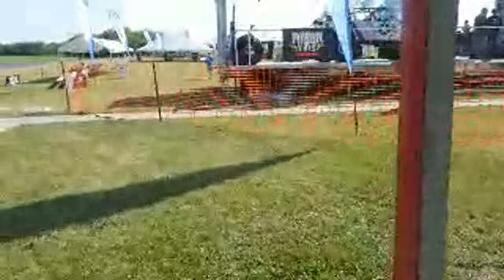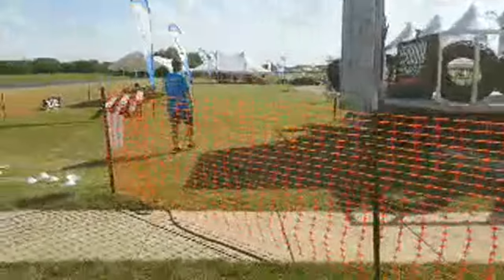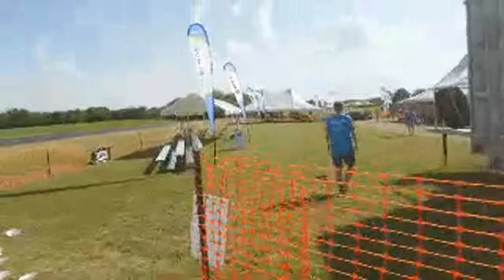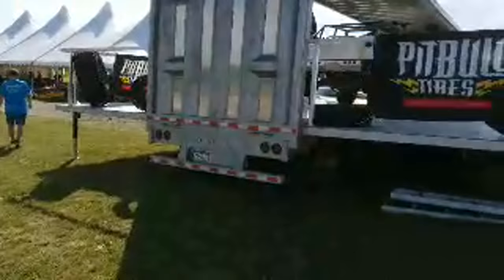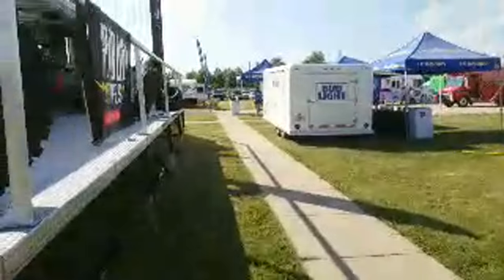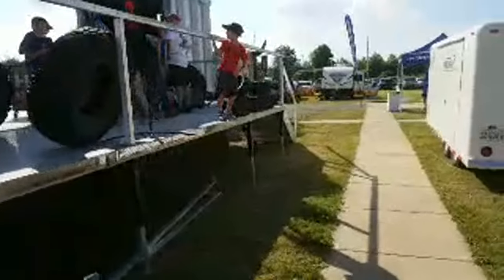Let's walk by the Pitbull Tires booth because this thing is badass. Thank you all for stopping by — I really appreciate it. I know it's not the typical video game stuff, but just something else that I am very involved in and have been for almost 25 years.